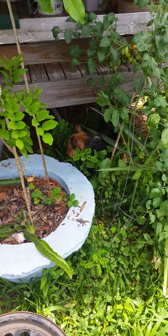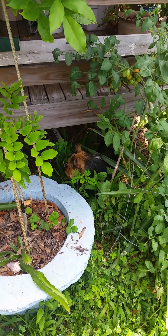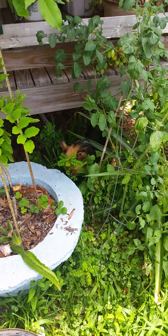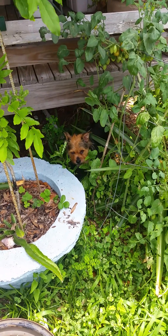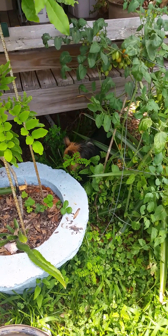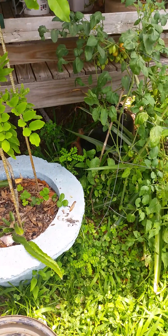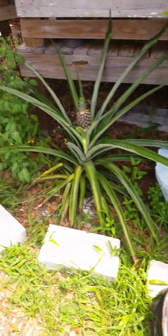Chichi Monkey is getting herself some fresh grass. Chichi's tummy is upset, I think. She's a good girl, but she ain't feeling so hot. We're gonna leave Chichi alone.